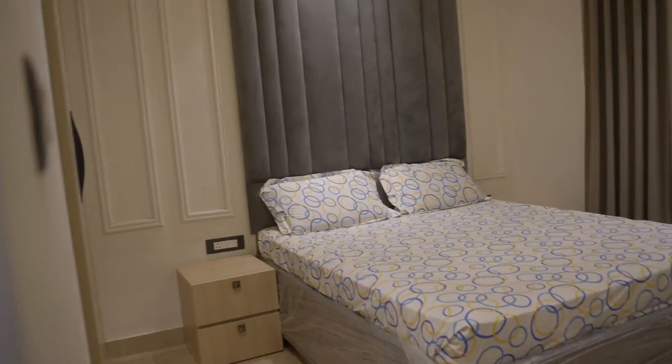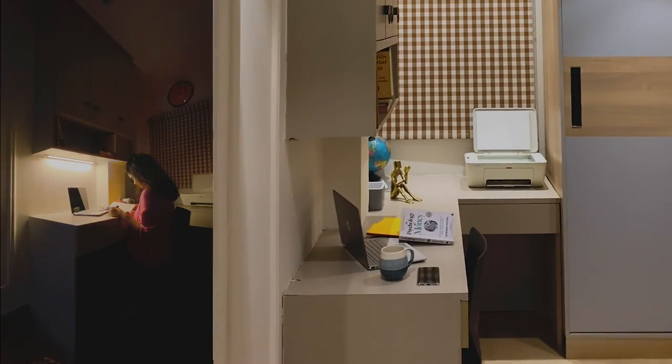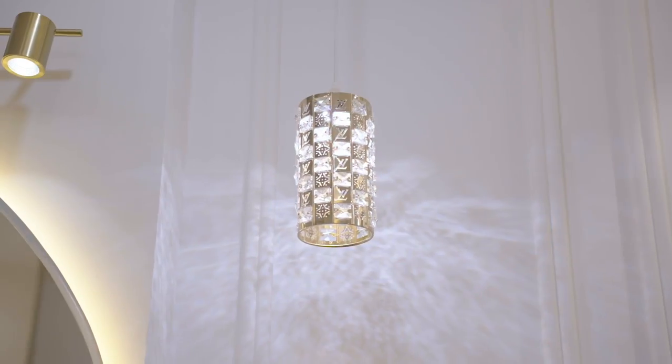Now moving to the bedroom design. The furniture layout was made according to the client's requirements. Multi-purpose furniture was given, which included a dressing table and side table combined. A wardrobe was also given along with an L-shaped study table, which helps with better usability. A pendant light was also placed on the ceiling near the dressing table to give a more enhanced look.